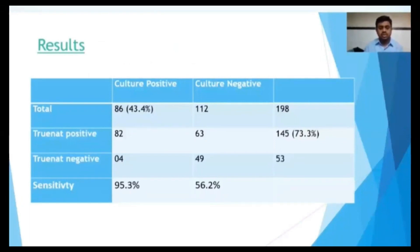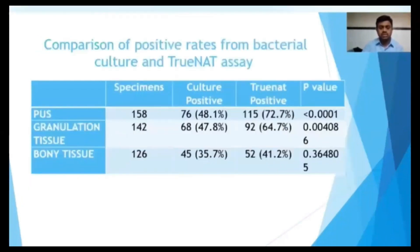In the culture-negative 112 patients, the sensitivity of TrueNat is 56.2%, demonstrating TrueNat's ability to detect cases missed by culture.